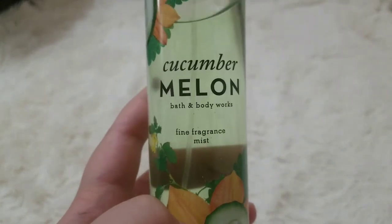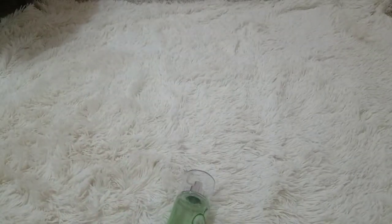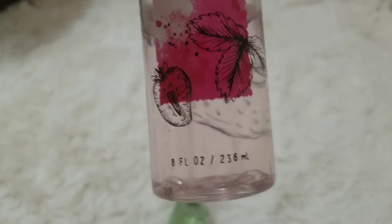Cucumber Melon Bath and Body Works Fine Fragrance Mist — this has 8 fluid ounces, same as the Wild Strawberry.